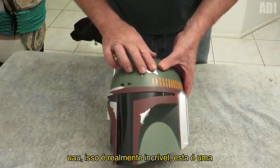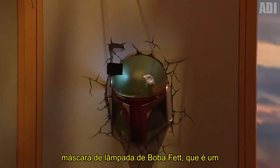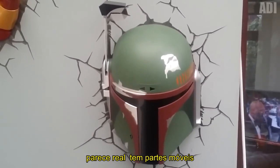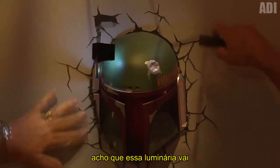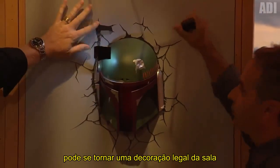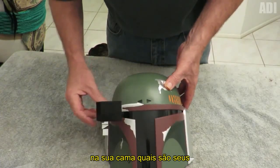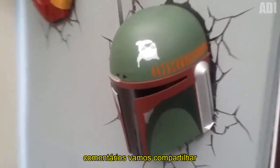Wow! This is really amazing. This is a lamp mask of Boba Fett, who is a bounty hunter from the fantastic film saga Star Wars. The mask is voluminous and looks like a real one — it has moving parts as well, and the color seems to be copied. I think that such a lamp will be appreciated by any fan of the saga and can become a cool decoration of the room. It is wall-mounted and battery-operated. What are your favorite Star Wars characters? Write in the comments — let's share.